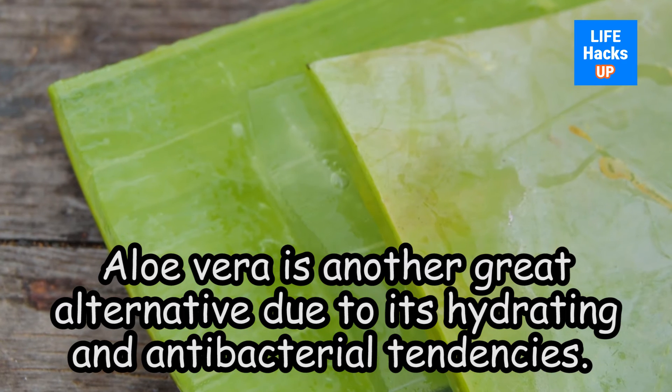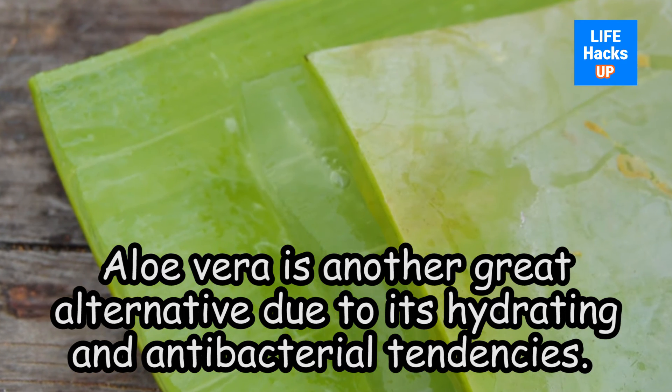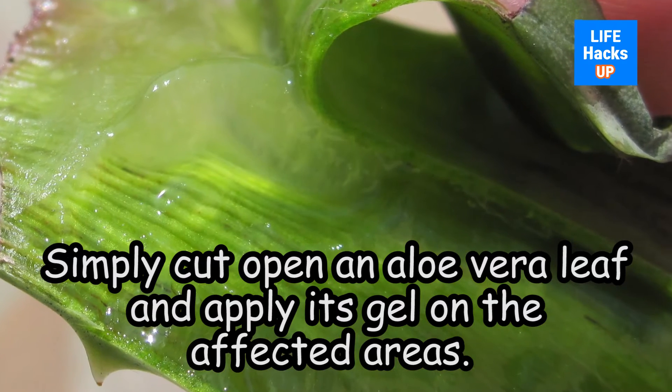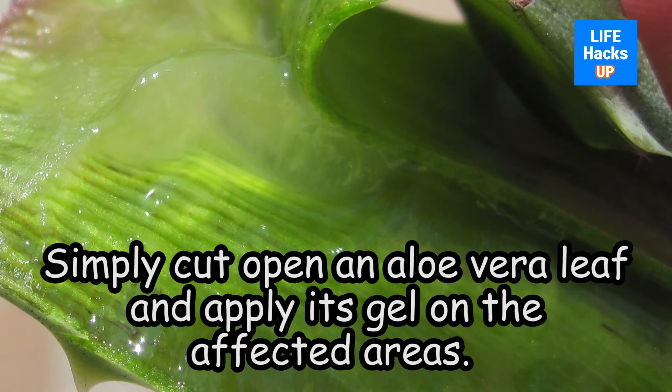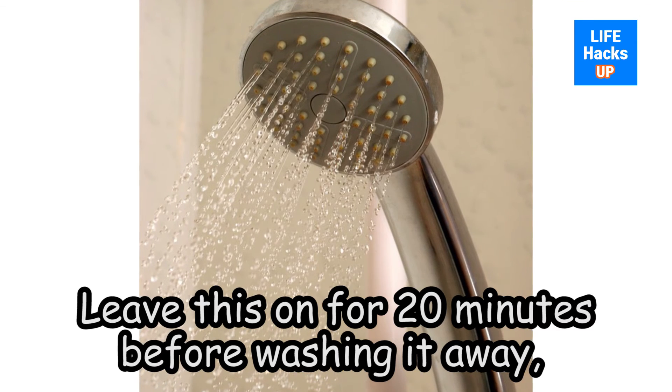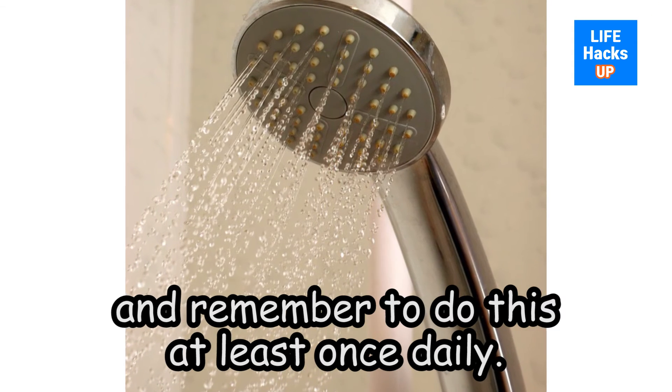Aloe vera is another great alternative due to its hydrating and antibacterial tendencies. Simply cut open an aloe vera leaf and apply its gel on the affected areas. Leave this on for 20 minutes before washing it away, and remember to do this at least once daily.